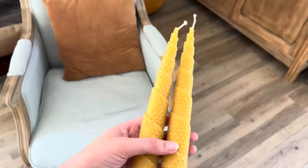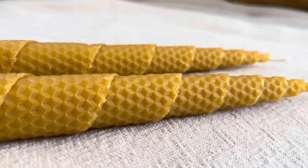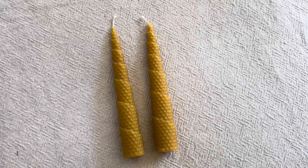J'ai trouvé ces bougies en cire d'abeille lors d'une promenade dans un marché d'artisanat local et j'ai vraiment craqué dessus, car j'adore la forme de ces bougies et leur texture alvéolée. Elles s'intégreront parfaitement à ma déco, je pense.